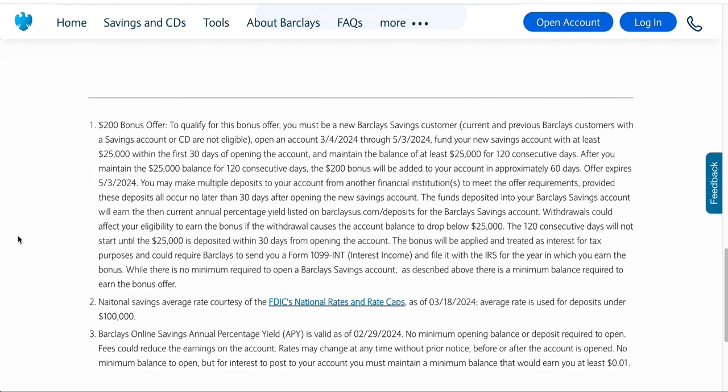Very importantly, you have to maintain that balance of at least $25,000 for 120 consecutive days — all in a row. It could be more, but at least $25,000 for about four months, 120 consecutive days. I would just go by the days rather than months, since some months have 30 days and some 31 days.